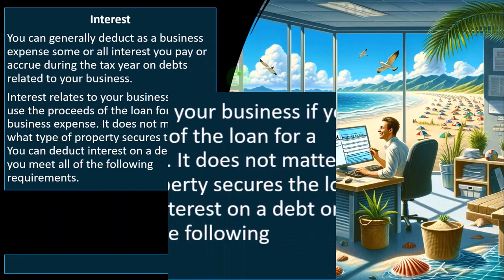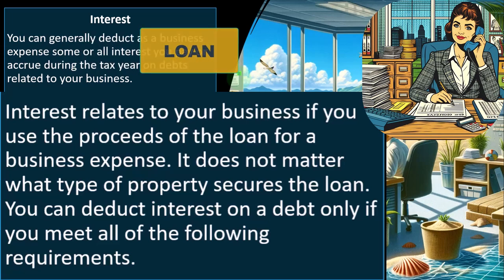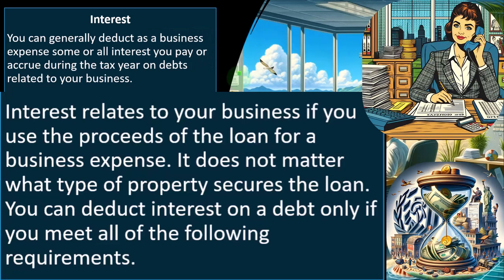Interest relates to your business if you use the proceeds of the loan for a business expense. Note that when we say the interest on the loan, that does not mean the full loan payment is deductible. It's only the interest portion. If we're paying back $3,000 but only $500 of the payment was interest, only that $500 is deductible. The other portion is paying down the loan, which is a reduction to a liability — a balance sheet account — that we don't typically see in the Schedule C because it's basically an income statement format.